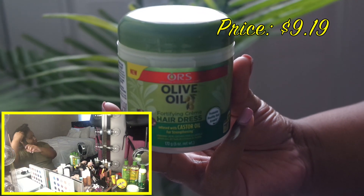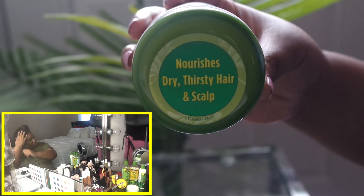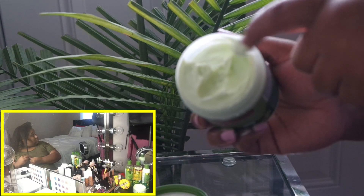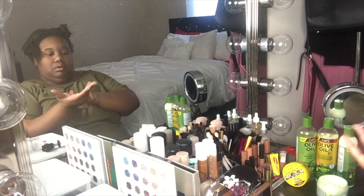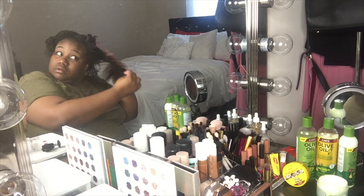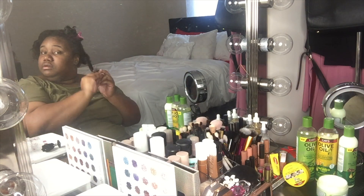Moving on, I'm taking the Fortifying Cream Hairdress, which is infused with castor oil for strengthening. This product assists with nourishing and protecting dry brittle hair, helps prevent split ends and breakage, improves scalp health, and leaves hair soft, shiny, and more manageable. I raked this product from the ends of my hair to the roots, then massaged it along my scalp as well, using the hairdress as a leave-in conditioner.